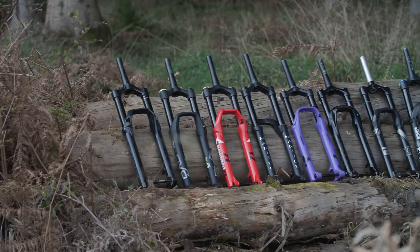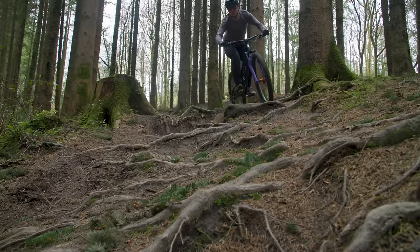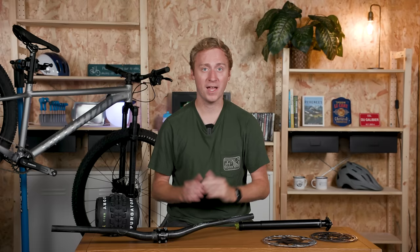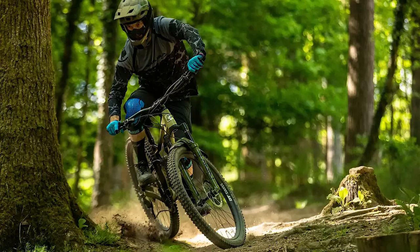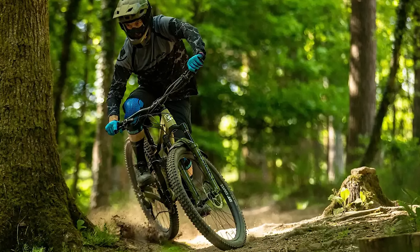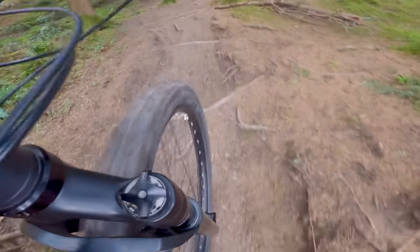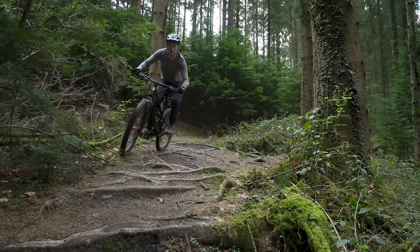Suspension has arguably been one of the biggest innovations in mountain bike history and it pays to make the most of it. Top notch suspension will improve your grip, comfort and control on the trail. However, as one of the more technical parts of your bike, upgrading can be expensive. But if you've watched this far, you won't be surprised to hear you don't have to spend a fortune to get the best out of your suspension.